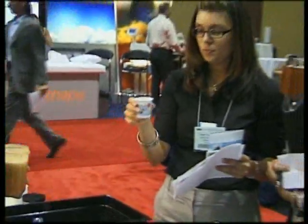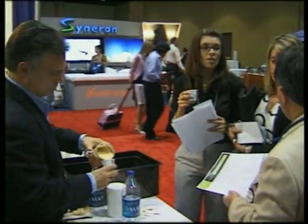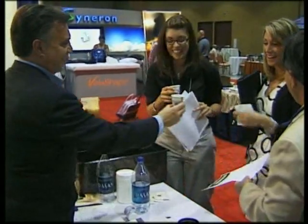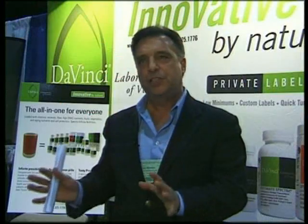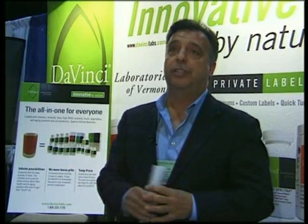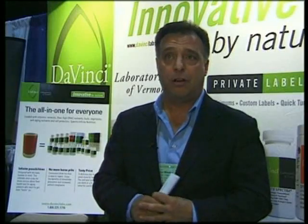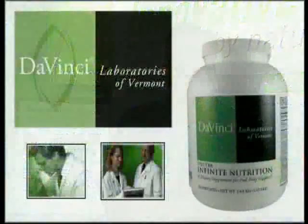It's available through physicians — DaVinci Labs only sells through physicians — but any physician can get it from DaVinci Labs and make it available to their patients. We designed it in a way that if you bought everything separately that's in this product, it would cost you over $600. This product, to the physician, is priced at $126. We use a suggested retail of about $210, so it's a great markup for the physician on a per bottle basis — he makes good money, and he's giving his patient a service that they can't get anywhere else.